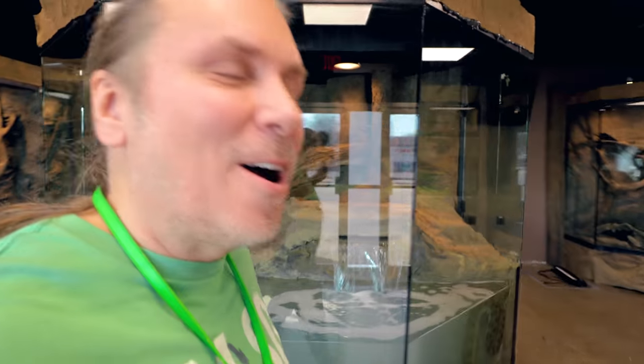Hey, good morning everybody, and welcome to the vlog. Ready for an amazing day. I hope the start of your day is incredible too.